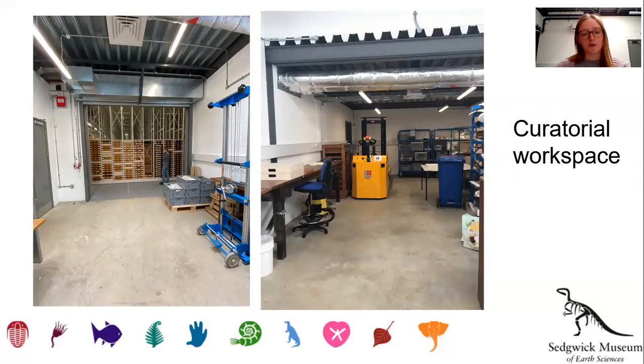Here we have the curatorial workspace. This space is still to be furnished properly. We will be consulting with possible users as to what furniture and equipment will be most useful, and then deciding on how best to furnish and lay out the space. This is a good-sized room, and as you can see in the image on the left, we have a large roller shutter door which allows us to bring our largest objects from the store next door straight through to here to be studied by visiting researchers. We're currently using the far end of the space to store materials for the collections move on trolleys, as well as one of our new pieces of equipment, which I'll introduce you to later.